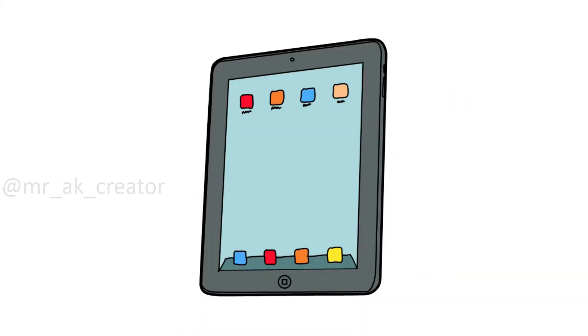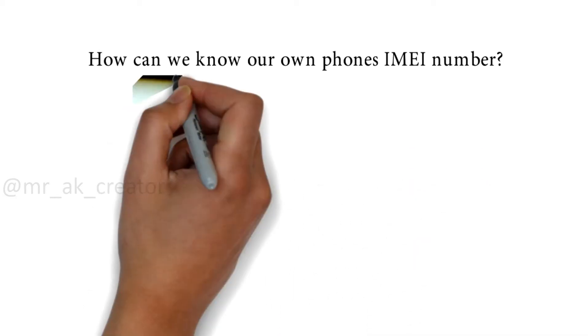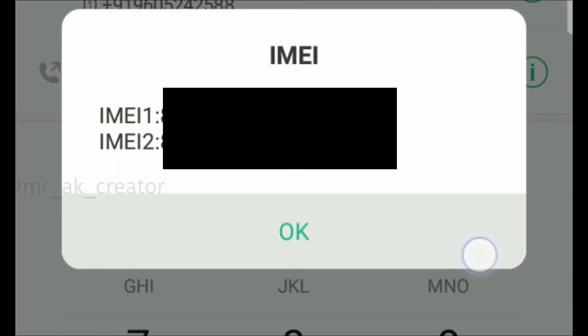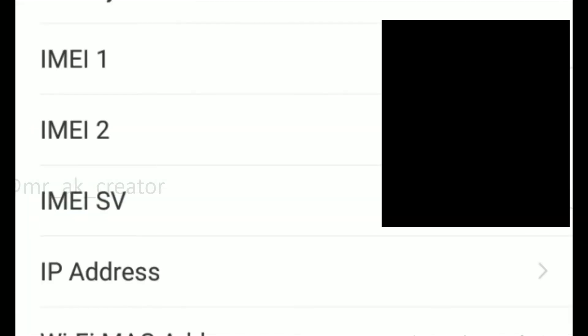How can we know our own phone's IMEI number? It is usually found printed inside the battery compartment of the phone, but can also be displayed on screen on most phones by entering *#06# on the dial pad, or alongside other system information in the system menu on smartphone operating systems.